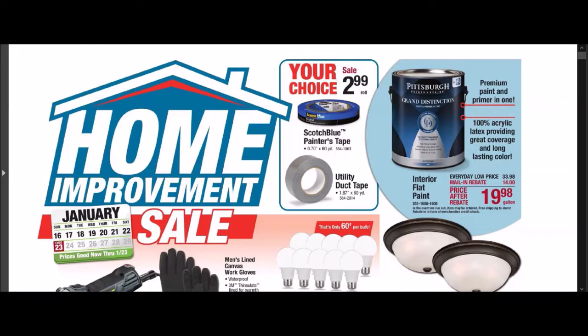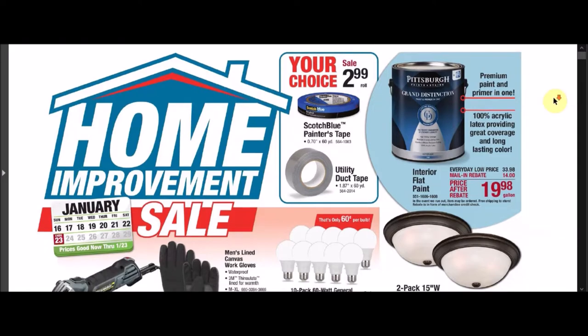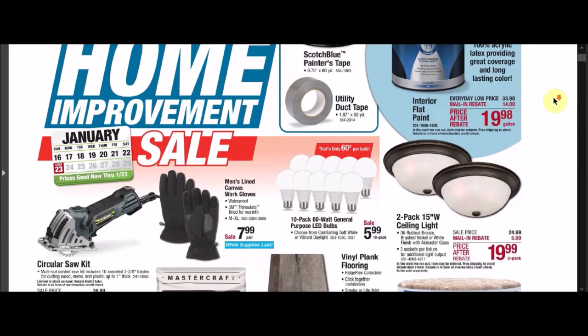Menards put out a new ad called Home Improvement Sale. This started on Sunday, January 16, 2022, and it's going to go until Sunday, January 23, 2022. We're going to go ahead and just look through it. If I go too fast, please go ahead and just pause the video.